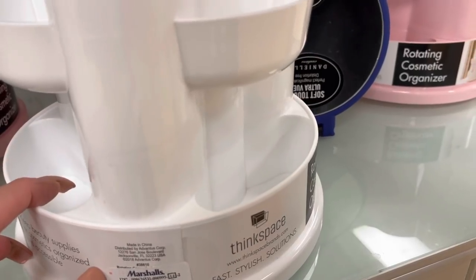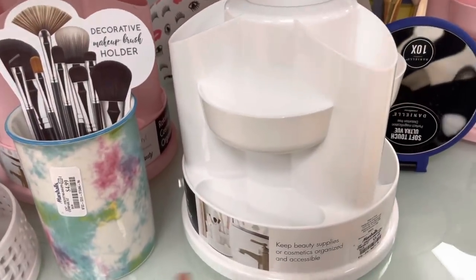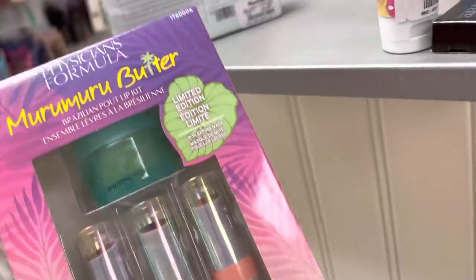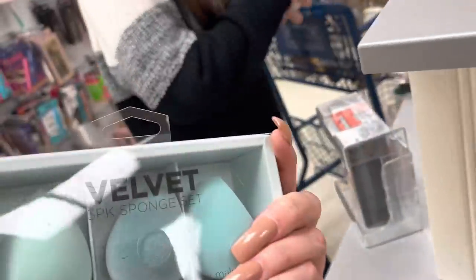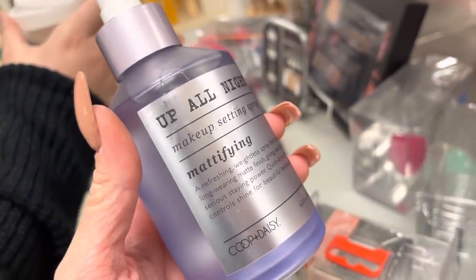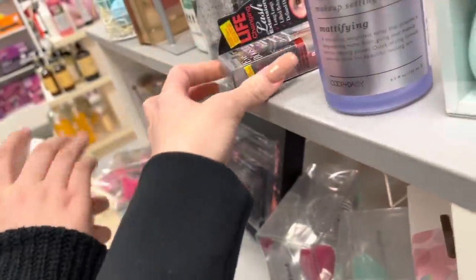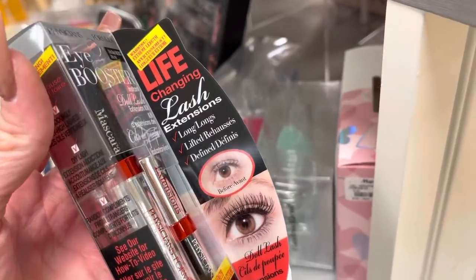Looks like little makeup organizers and a brush holder. This is a makeup organizer too — why does it look so skinny on camera? Everything looks different on camera, guys. I'm going to wear Serenity's — Alaya's begging me to give Serenity's back. This is actually a really good brand too — Physician's Formula — and it's only $7.99. Velvet sponge set — I've heard of this before. And there's an Up All Night setting spray.